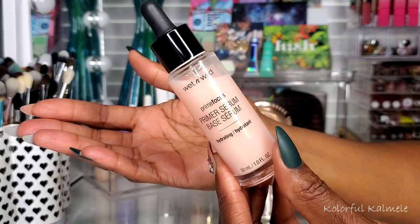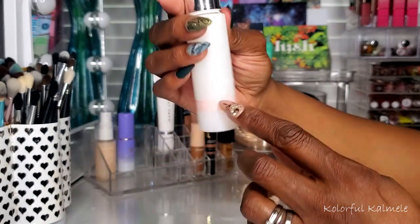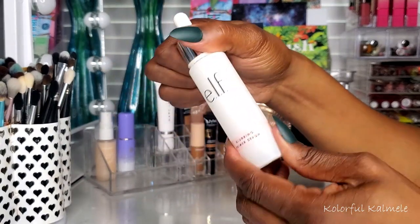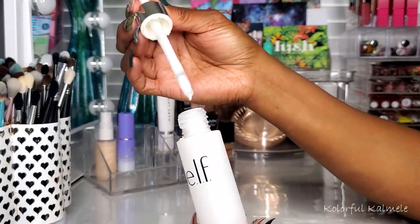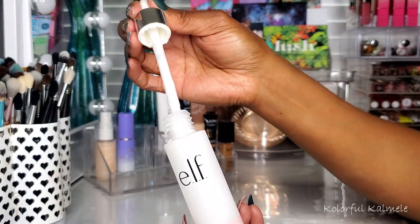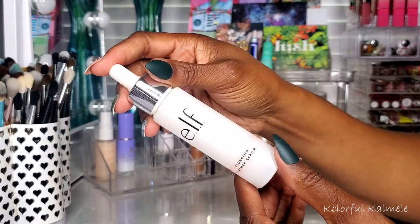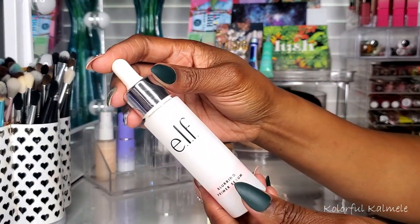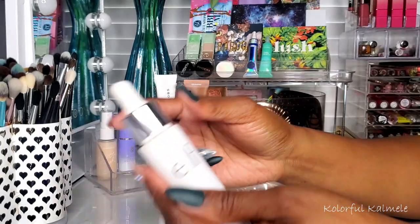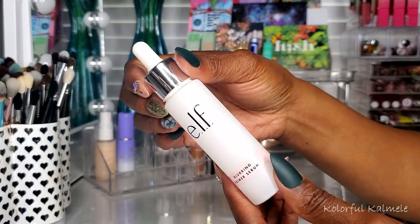I also chose my elf blurring primer serum — I already know I love this stuff, but the dropper gets clogged because it's fairly thick, which is annoying. I had to turn the bottle over and bang it on my hand to get some out. I'm going to store it upside down from now on. It does give a nice blur to the skin before your base, and it's an elf product so it's nicely affordable.